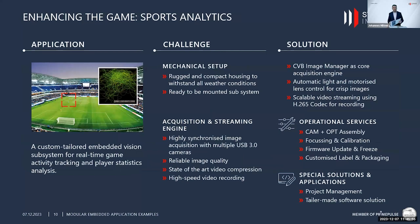The first sports application is a custom-tailored embedded vision subsystem used for real-time game activity tracking and player statistics analysis. Imagine a football or soccer field where multiple cameras scan the playing field, software analyzes where activity is happening, and tracks specific player movements. One challenge was the mechanical setup — the customer needed a rugged and compact housing to withstand nearly any kind of weather conditions.